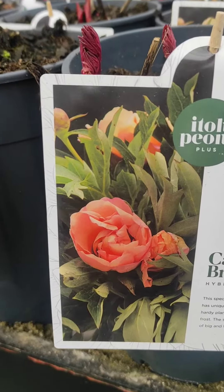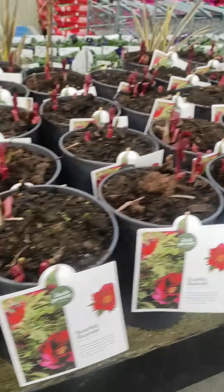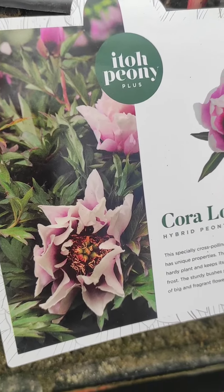This is one of the varieties, Canary Brilliance, as you can see coming out there. There's also the beautiful Scarlet Heaven, and we have one other one here called Cora Louise, which has some beautiful markings in the centre as well.